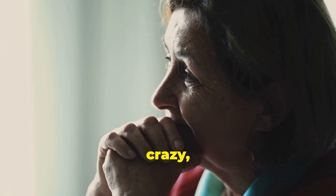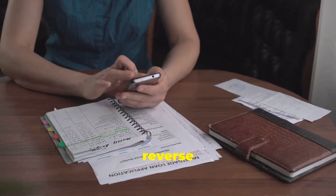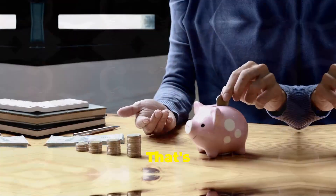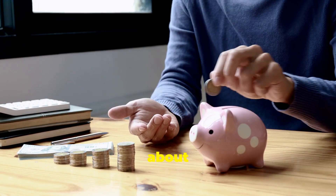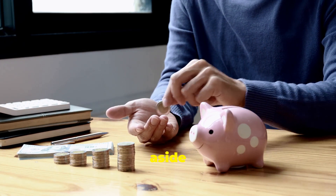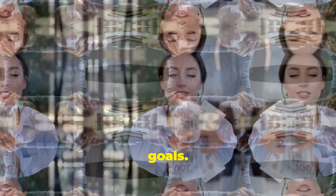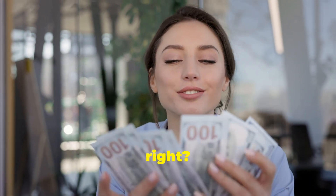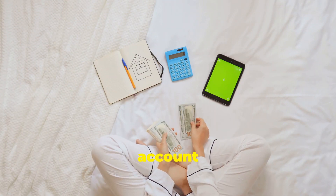This next one might sound crazy, but hear me out. It's called reverse budgeting, and it's all about paying yourself first. That's right — before you even think about bills or groceries, you set aside money for your savings goals. Think of it like this: you wouldn't go to work and not expect to get paid, right? So why treat your savings account any differently?